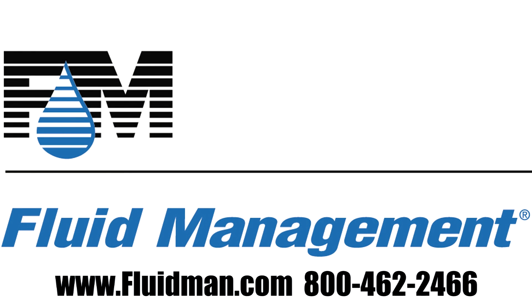Fluid Management would be pleased to assist you in your product selection. Please call to speak with a representative. Thank you.